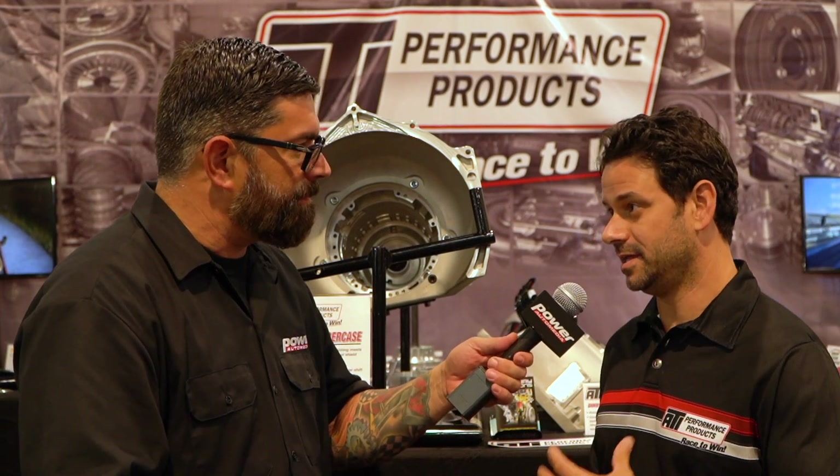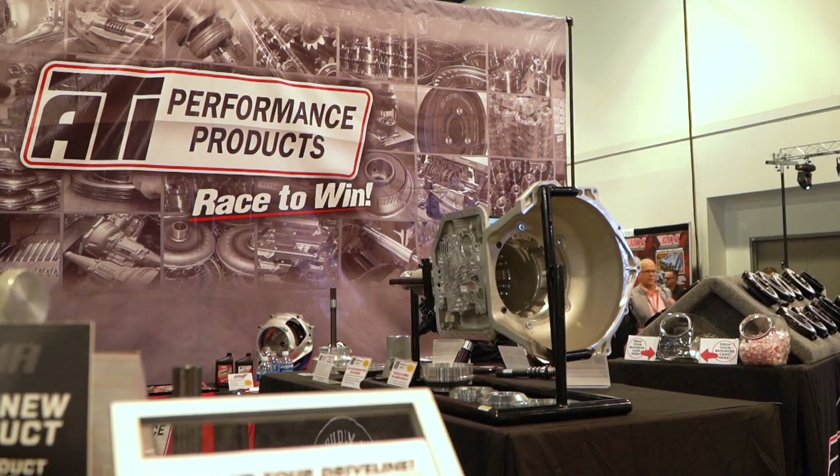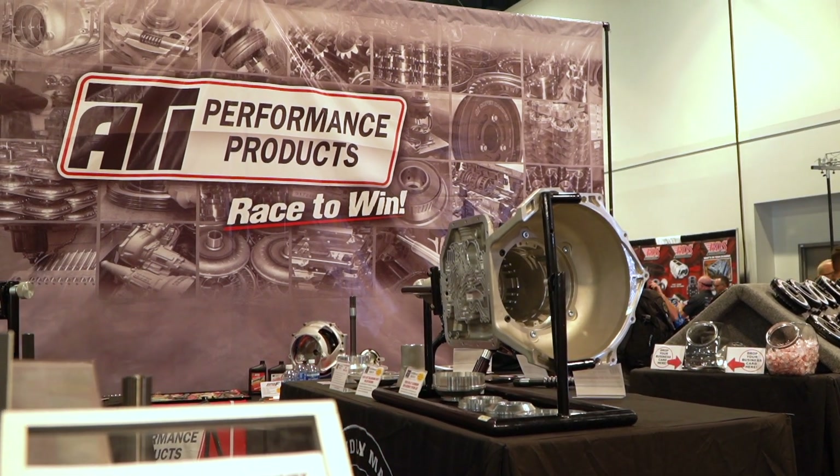Yeah, we took everything we learned from the Powerglide SFI-approved case and the 400 case, and we have a new permanent mold, cast in America, machined in-house Turbo 350 SFI-approved case.